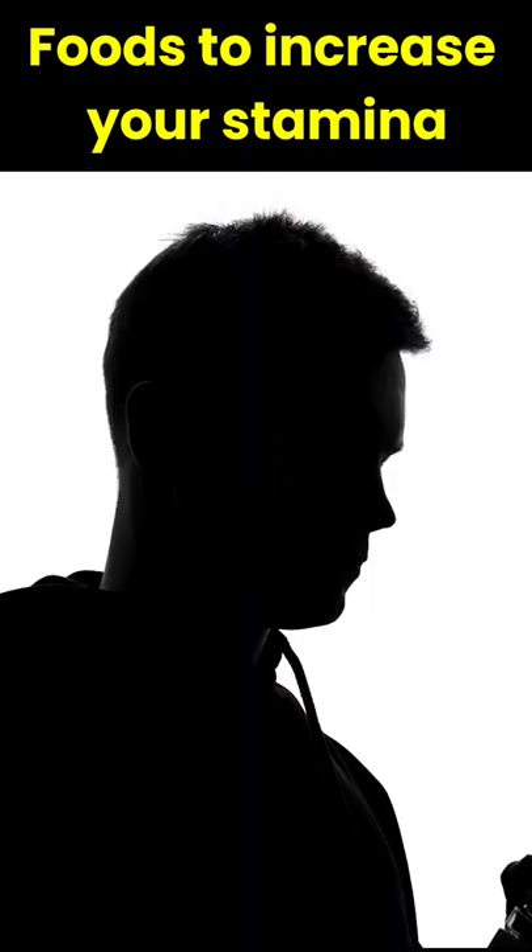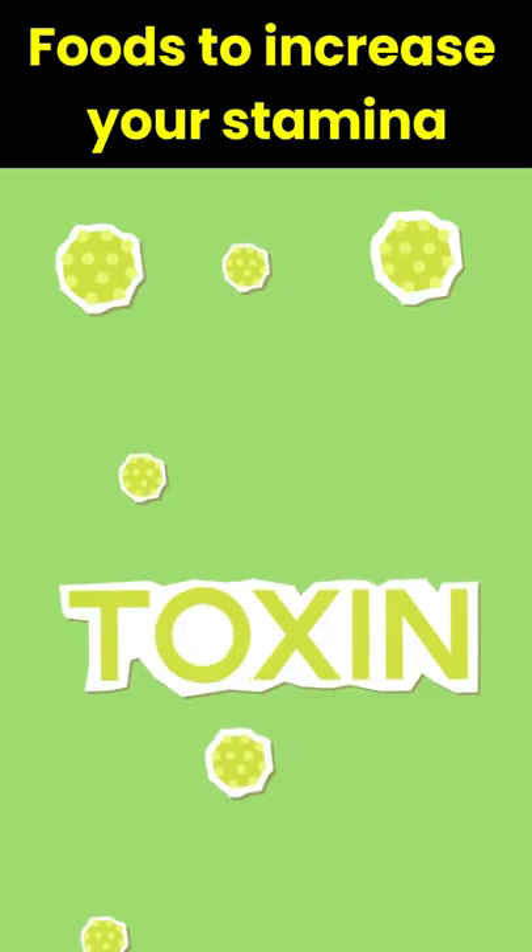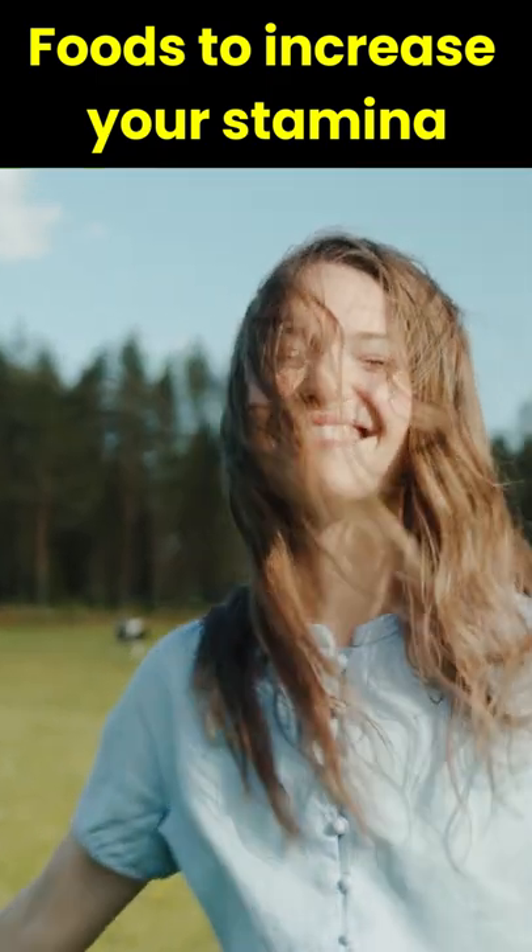3. Water. Our bodies don't hydrate themselves. Water is most important to hydrate your body and remove toxins regularly, which is good for your body.